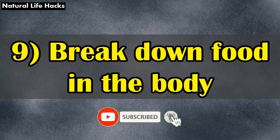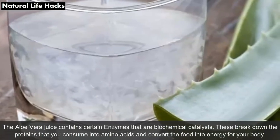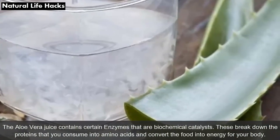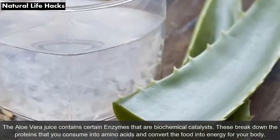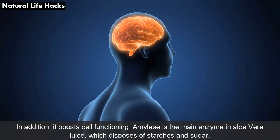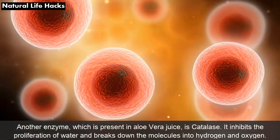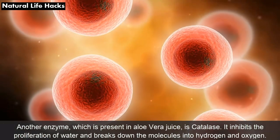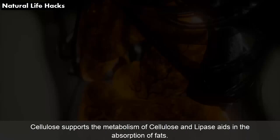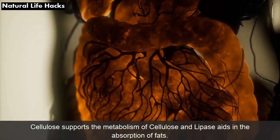9. Breaks Down Food in the Body: The aloe vera juice contains certain enzymes that are biochemical catalysts. These break down the proteins you consume into amino acids and convert food into energy for your body, and it boosts cell functioning. Amylase is the main enzyme in aloe vera juice which disposes of starches. Catalase is another enzyme present in aloe vera juice that breaks down molecules into hydrogen and oxygen. Cellulose supports the metabolism of cellulose, and lipase aids in the absorption of fats.